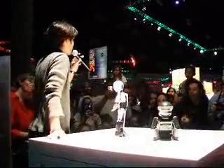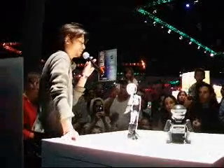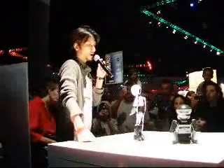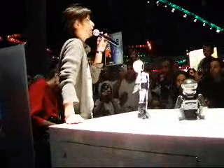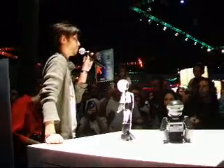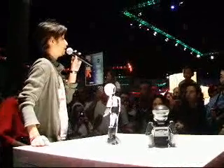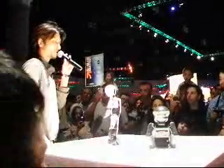My name is Tomotaka Takahashi from Japan, Kyoto. I create these kind of small humanoid robots. I run a small venture company in Kyoto, actually located in Kyoto University. I founded it after my graduation of robotics course.